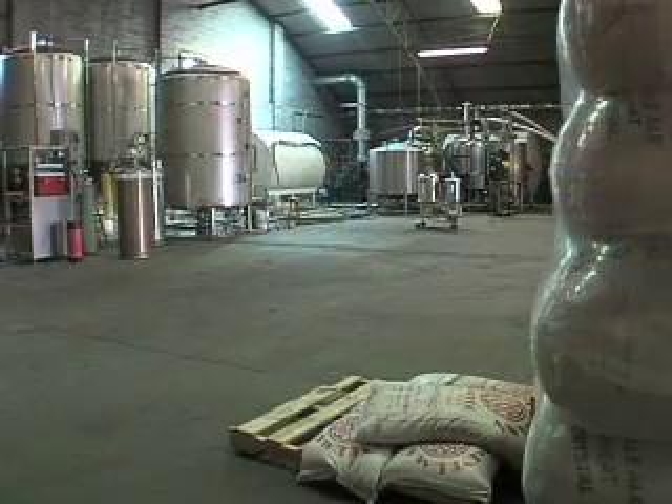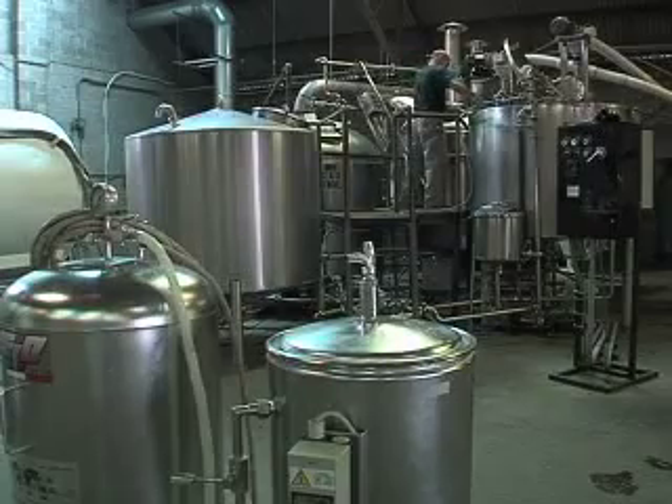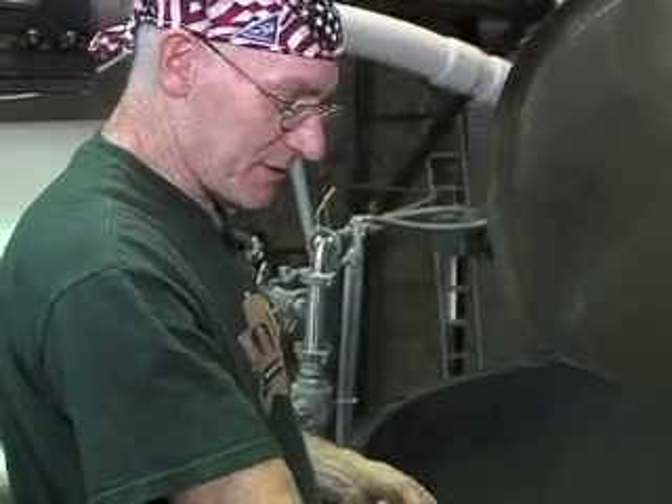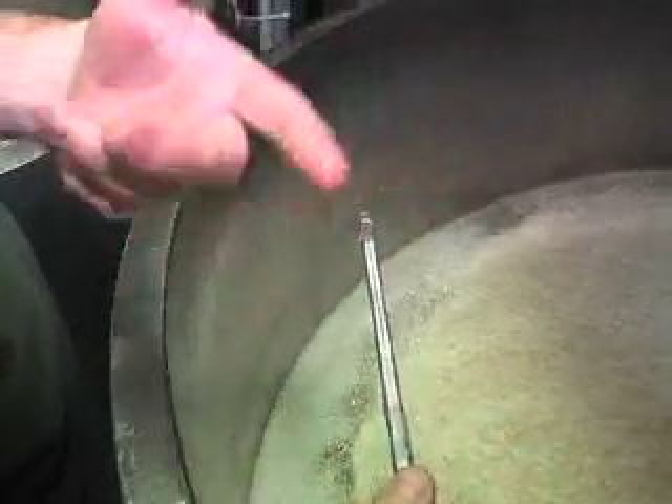In a humble warehouse along the mighty Mississippi, Peter Cadu works his brewing voodoo. This clutch of stainless steel tanks is the kitchen of a New Orleans brewmaster. Peter, who's been brewing for nearly 30 years, says coming up with a great recipe was key.